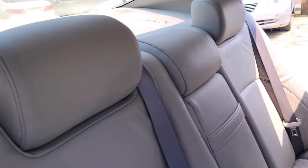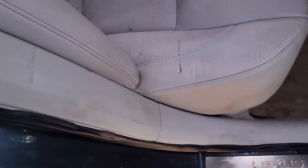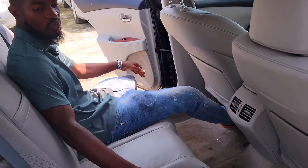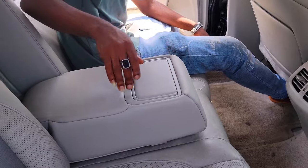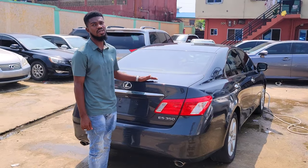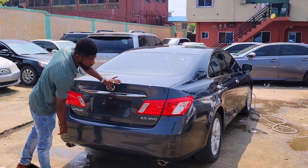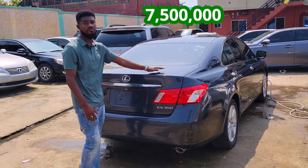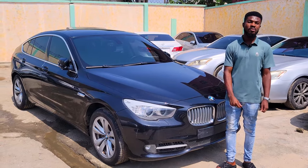The legroom is very big — you can sit and relax. Two cup holders here, three headrests. The 2008 model is accident-free, foreign-used, with two bumper sensors, all very intact. The price of this car is 7.5 million, negotiable. We get our cars directly from South Korea.